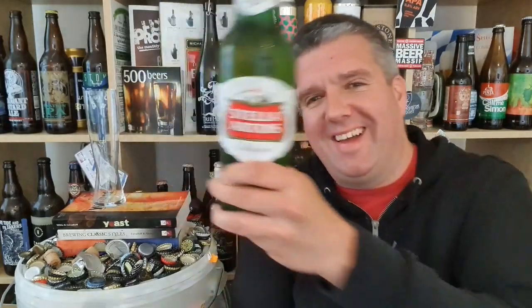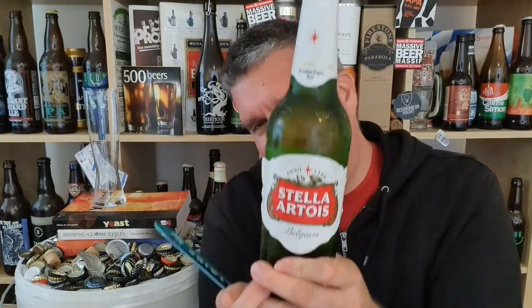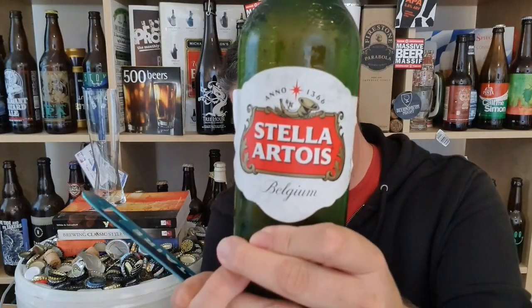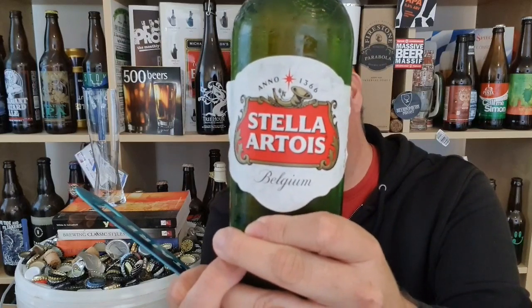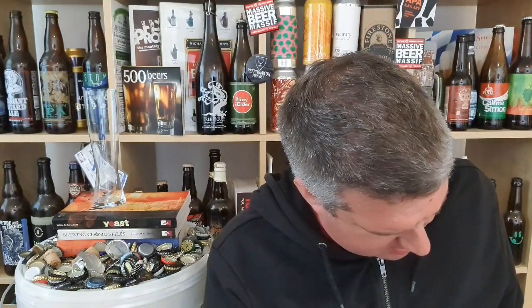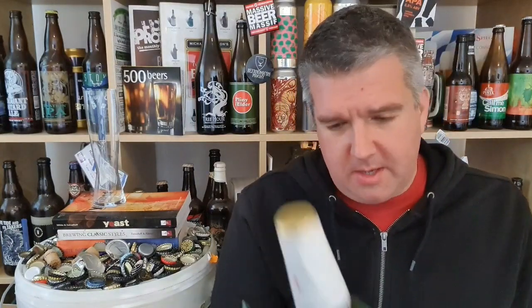Hi, I'm Rob from Hobzine, thanks for joining me for another video beer review. I've got a bottle of Stella — sometimes for a bit of fun you can have more run-of-the-mill premium lagers. So yes, a bottle of Stella. They say Belgium, but goodness me, this has not been brewed in Belgium for a long time. It's probably distributed by AB InBev UK — some undisclosed site, no doubt.